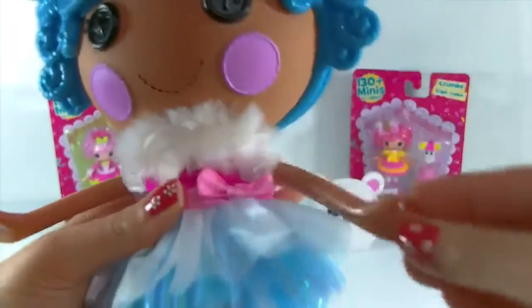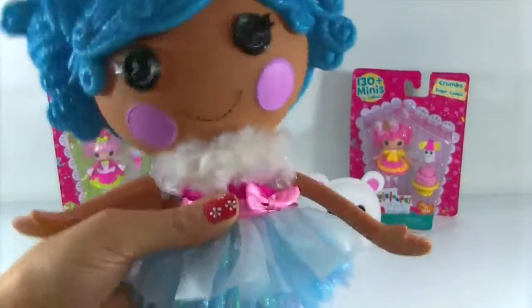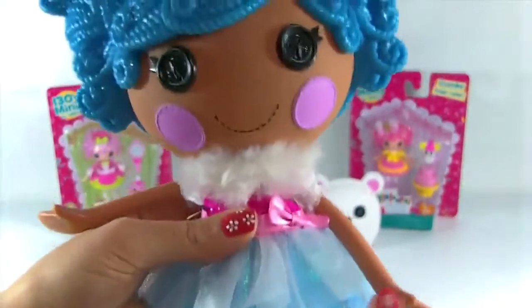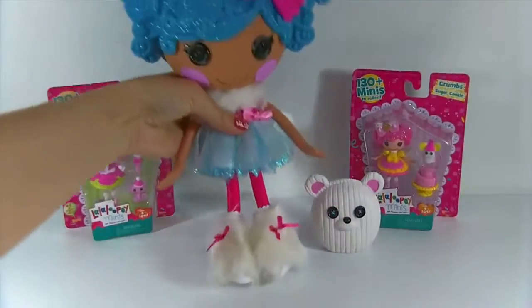Her arms are movable, her legs do swing just like the minis - those are my favorite parts about these dolls. Her head does kind of tilt back and forth and turn side to side, and she is so adorable. She is kind of top heavy so she won't stand on her own, but if you lean her she will sit.